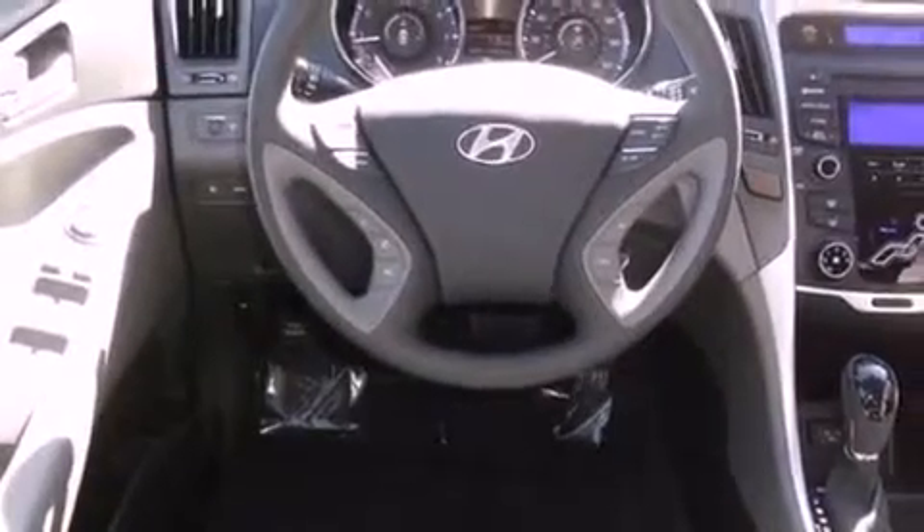Front airbags, child safety seat anchors, heated side view mirrors, and this vehicle has fewer than 4,000 miles on the odometer.